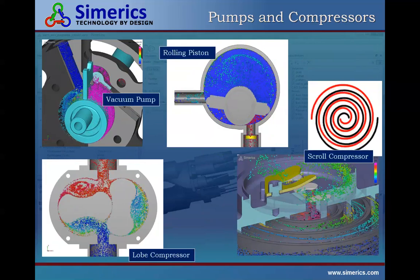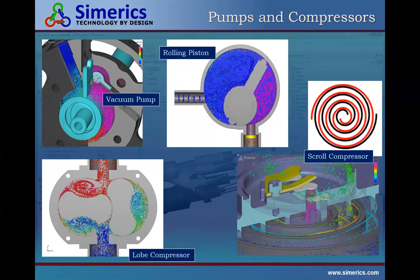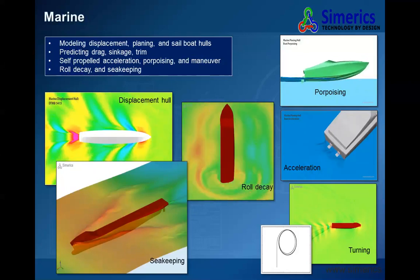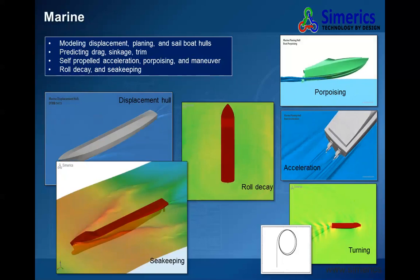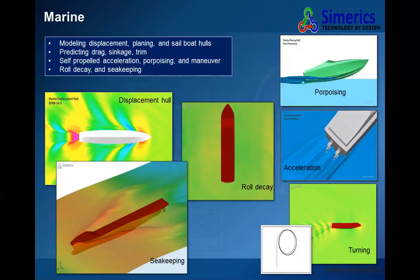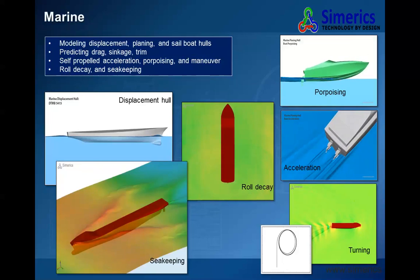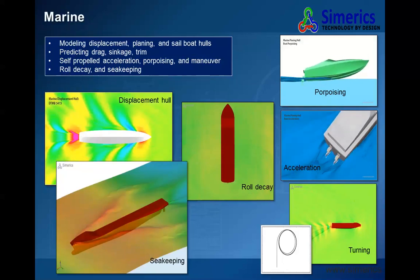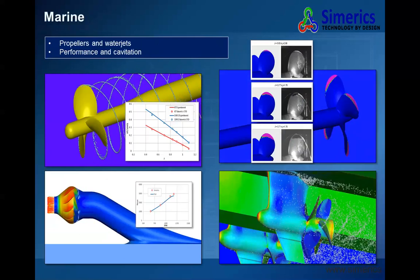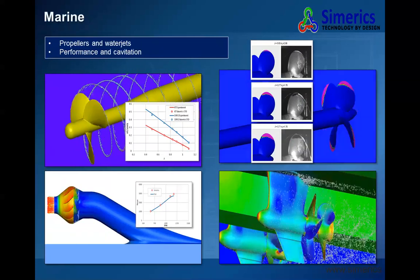This is our PumpLinx product built on Sumerix MP — pumps, valves, compressors, positive displacement pumps, dynamic valves, and screw and scroll compressors. This is an example of the Marine application. Naval architects have been designing digital boats for 30 years without digital water or digital air. Now, using the Sumerix MP platform, they're able to do that — including the complexity of propellers, water jets, and cavitation. We've become the world's leader in cavitation simulation.